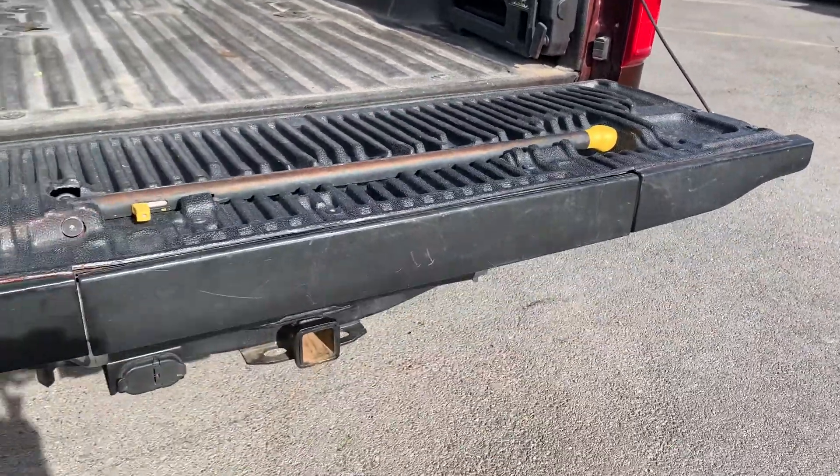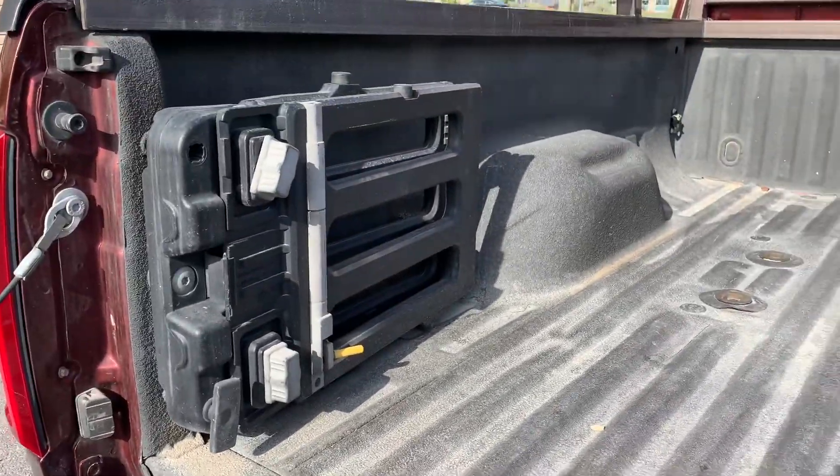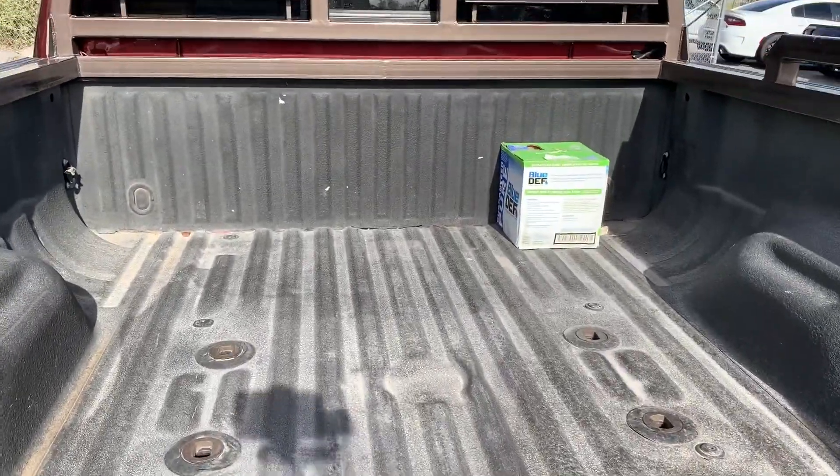This one also has the step and the handrail. There's the bed extender and it is set up for a fifth wheel.